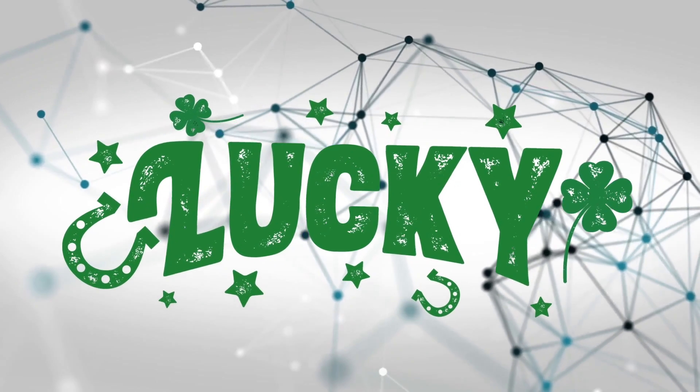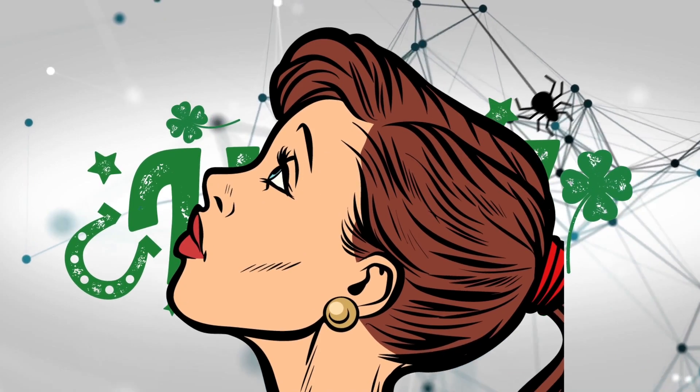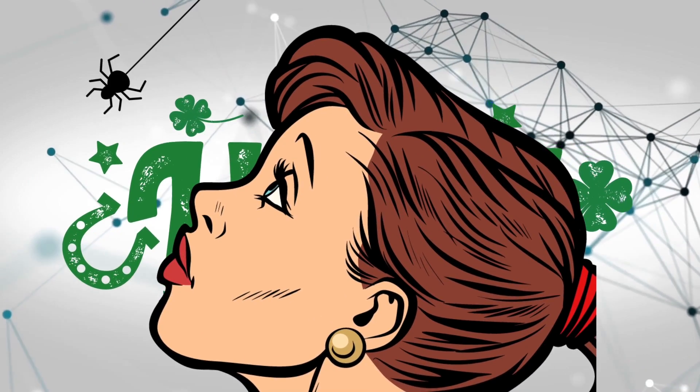If you want a little extra luck, try spinning the spider around your head on its web before you let it go — unless you are terrified of spiders. Then you might be in trouble.